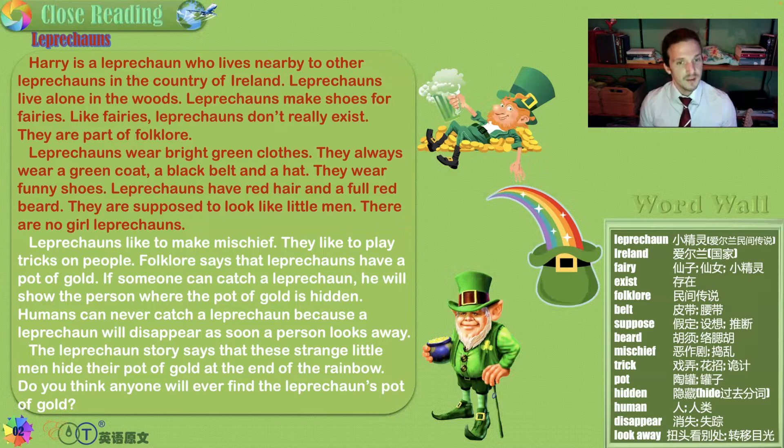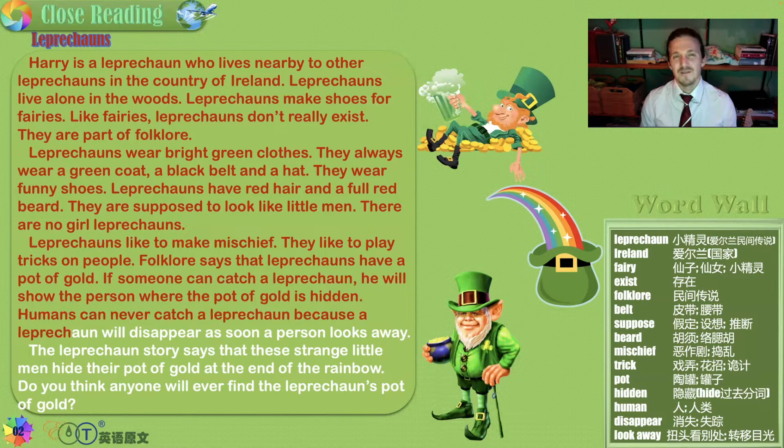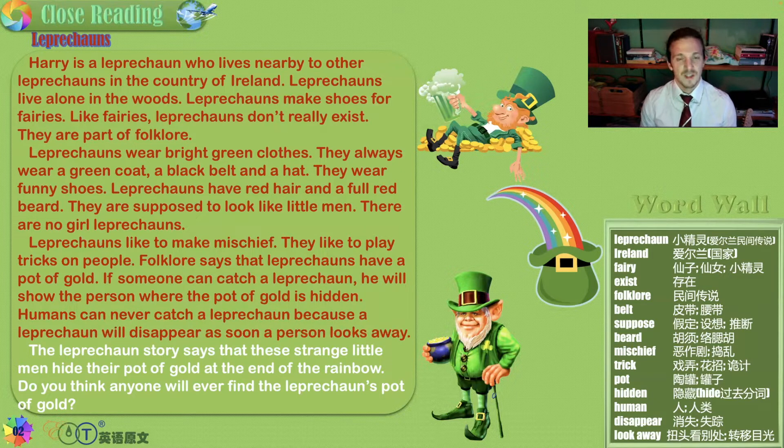Leprechauns have red hair and a full red beard, which is very common in Ireland. They are supposed to look like little men. For whatever reason, there are no girl leprechauns. Leprechauns like to make or cause mischief — yes, they are mischievous troublemakers who like to play tricks on people.